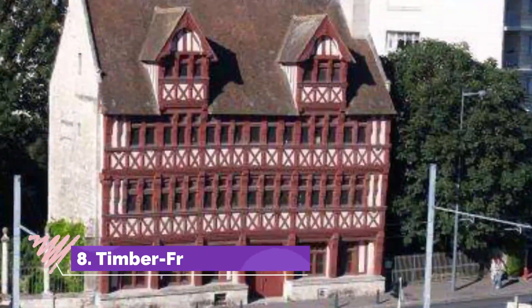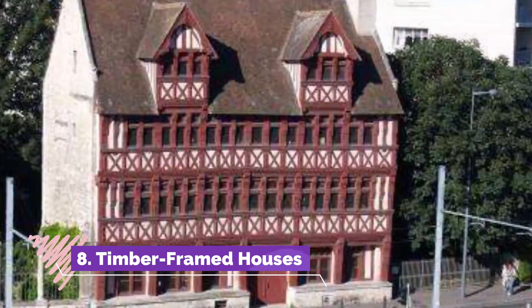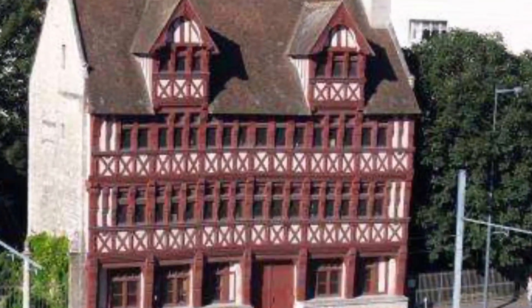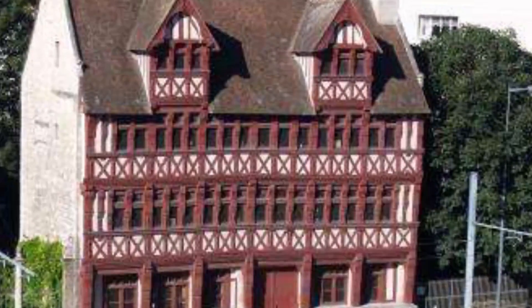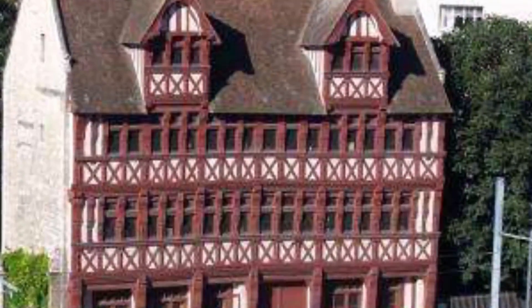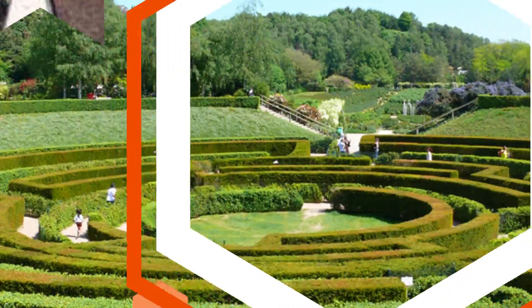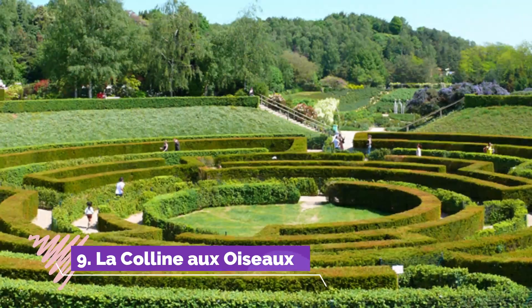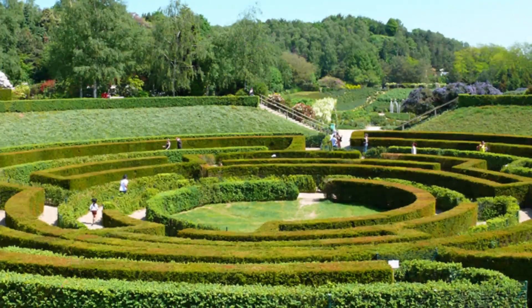Number eight: Timber-framed houses. One of the reasons there aren't as many timber-framed houses in Caen as in other French medieval cities is that in 1524 this style of construction was abolished by the Norman Parliament as it was considered a fire hazard.